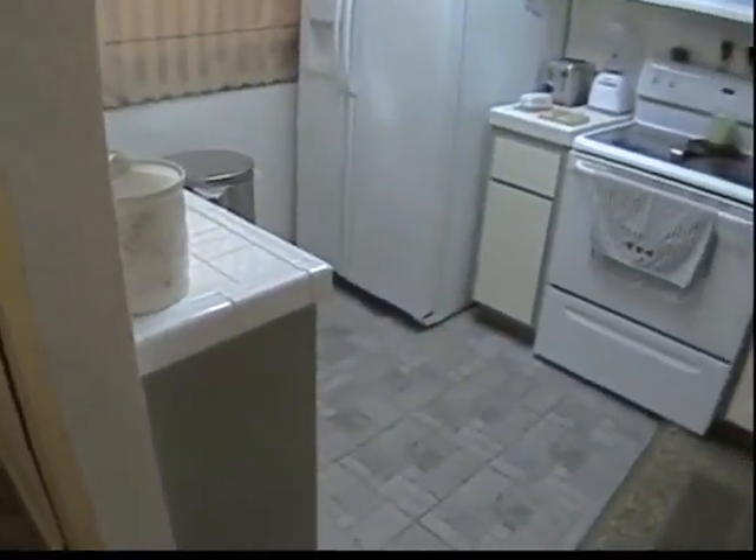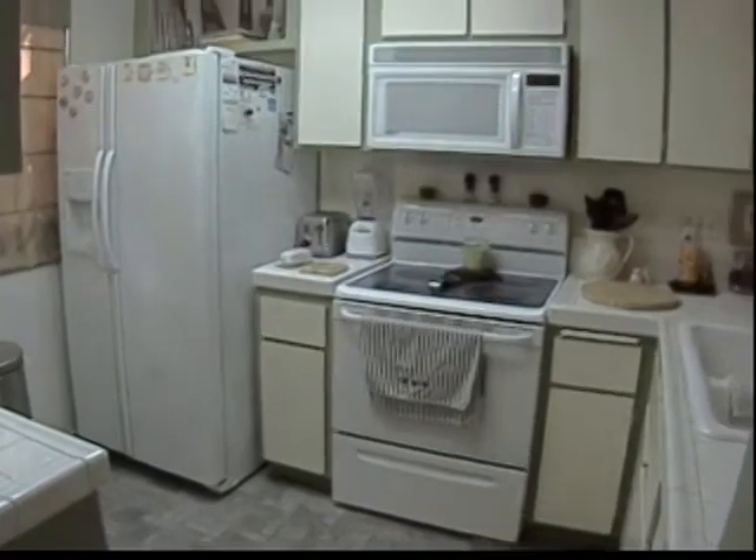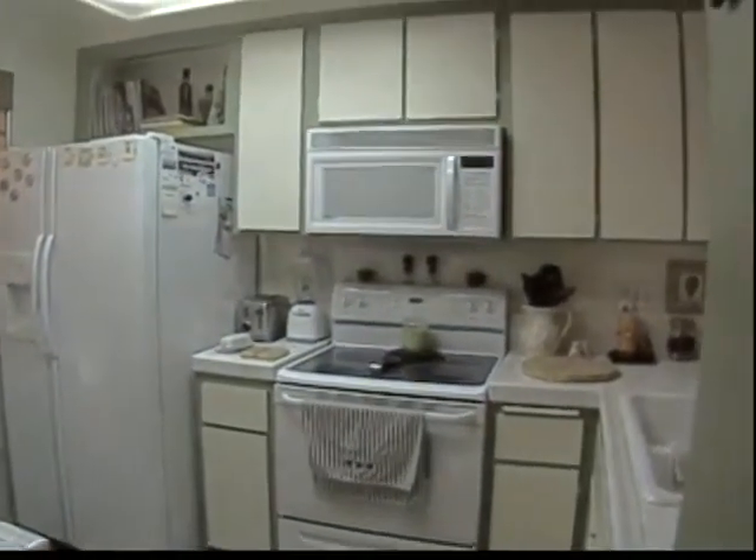The kitchen is light and bright and has been well kept. The appliances are all very clean and in excellent condition. Both bedrooms, the living room, and the hallways all have newer laminate wood flooring.